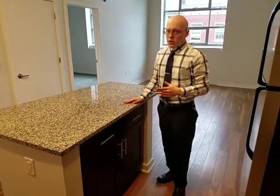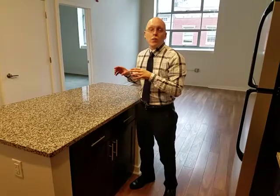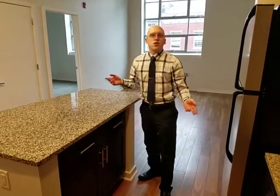Probably my favorite thing about the island is that it does have outlets in it. So if you do juicing, or you have a stand mixer, an immersion blender, something kind of messy, this is a great space to do that prep work — that preparation for a smoothie or whatever. That way you're not married to your countertop, and if you splash something somewhere, it's not going to go all over the walls and cabinets.